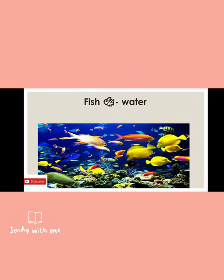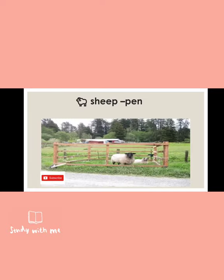Next is fish. Fish is a water animal, so it is understood by all that fish lives in water. Many types of fish live in water.